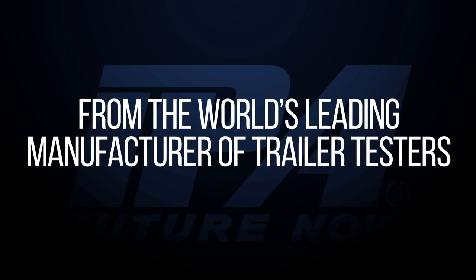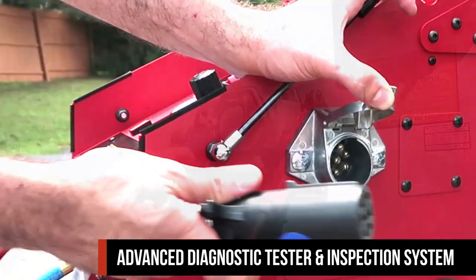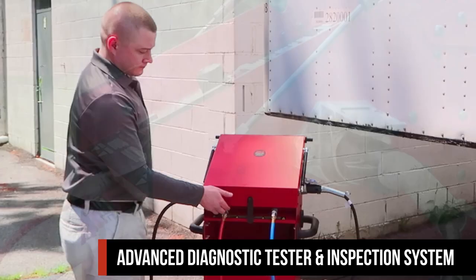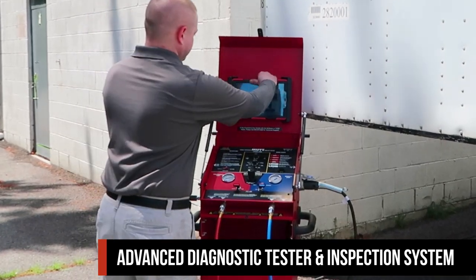Introducing, from the world's leading manufacturer of trailer testers, the Alpha Mutt. The Alpha Mobile Universal Trailer Tester is the most advanced diagnostic tester on the market. A robust, all-inclusive design permits you to perform trailer diagnostics with ease.